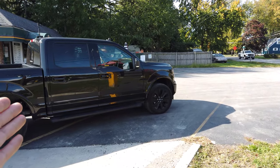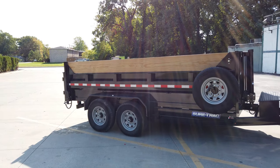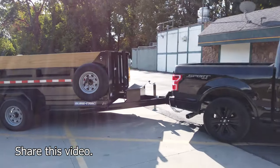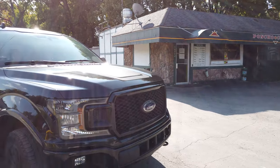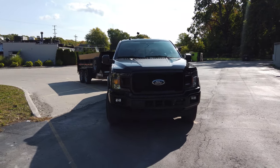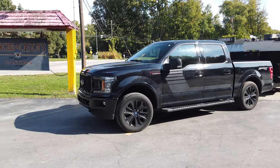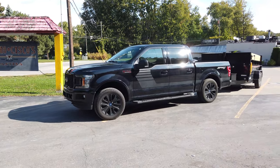Stay tuned to the channel because I'm going to take the same load of 11,900 pounds and put the 6.2 liter V8 to the test — we can take that truck on the highway no problem. But for this particular truck we are going to stay off the freeway. I've already been driving around a little bit and it does pull pretty good. This is probably going to be one of the only times you see something like this — someone pushing the limits.